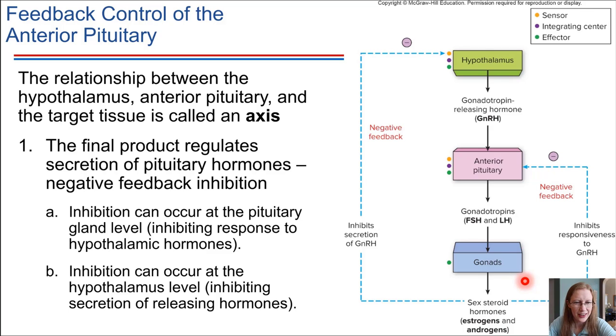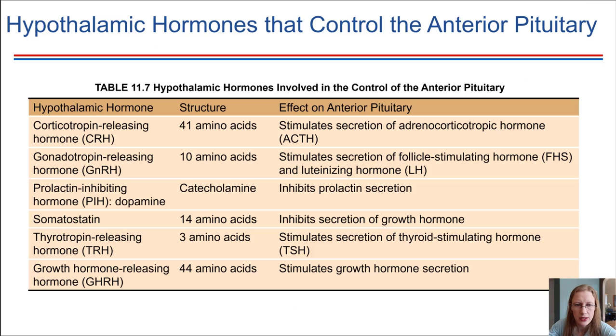There are actually two levels of negative feedback control possible in this axis. The sex steroid hormones — the end product of the system — circulating in the blood also go and influence the hypothalamus directly, causing it to stop secreting gonadotropin-releasing hormone. So two different levels of negative feedback control are possible. Next up, we'll look at the adrenal glands, which are also ultimately stimulated by the hypothalamus. Corticotropin-releasing hormone produced by the hypothalamus travels to the anterior pituitary, causing it to release adrenocorticotropic hormone, which circulates through the bloodstream to the adrenal glands.